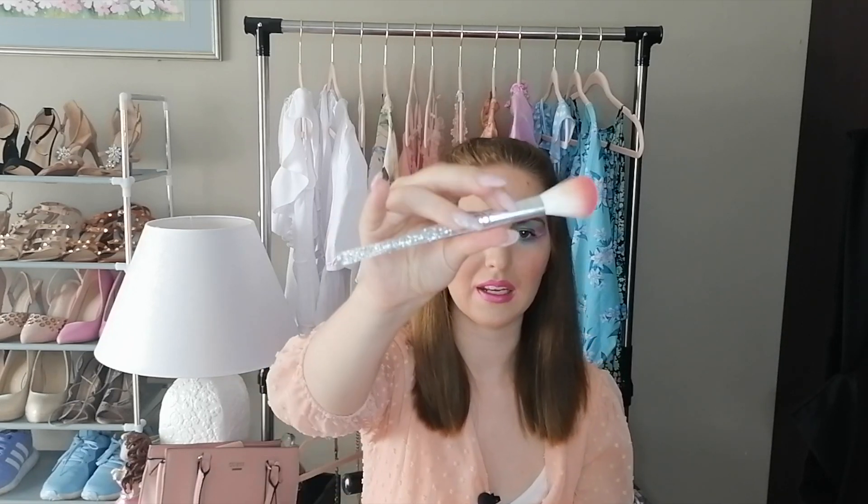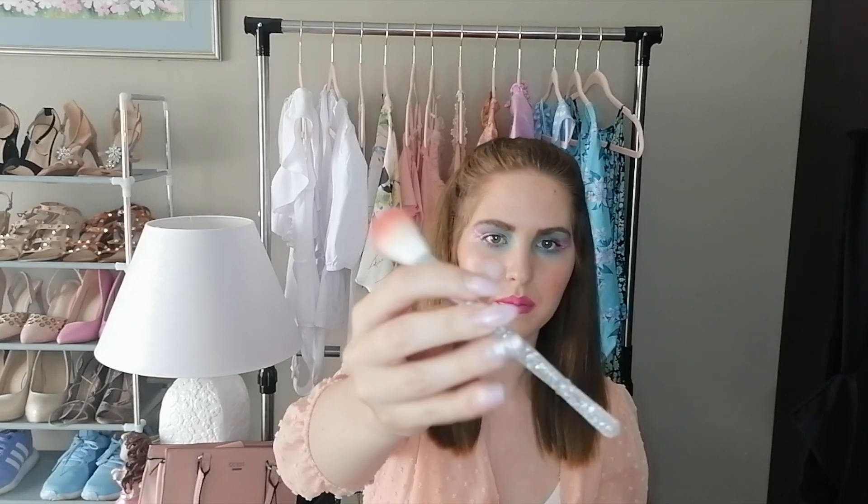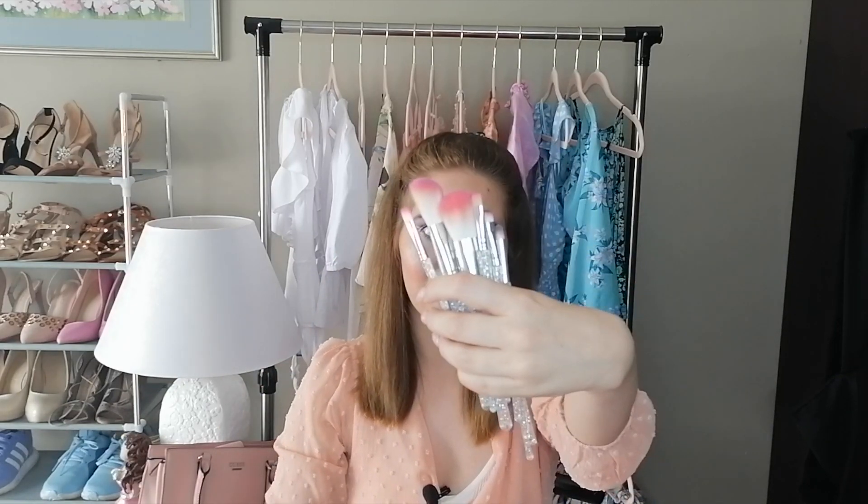Now I'm going to show you guys my makeup brushes. I got this set for 85 rand at Home and Toys. I love the pink top and the white bottom, and I just love the handles — it is so cute. I got this whole big set for 85 rand, which is quite nice.